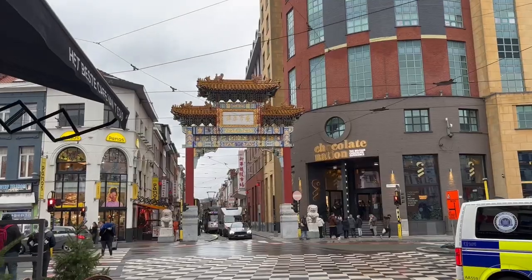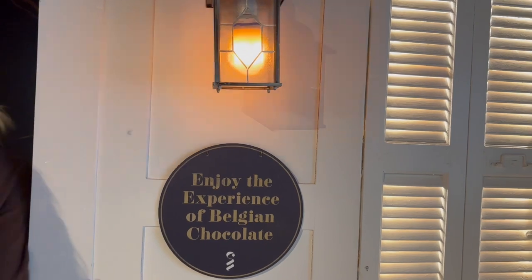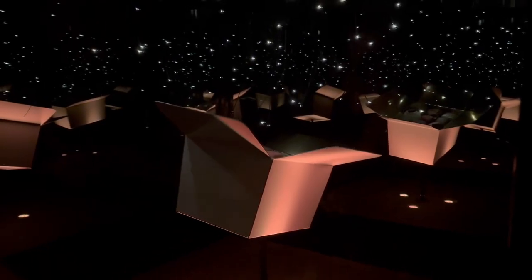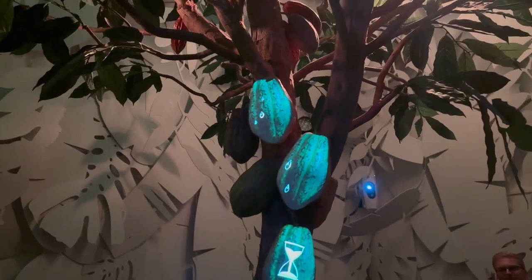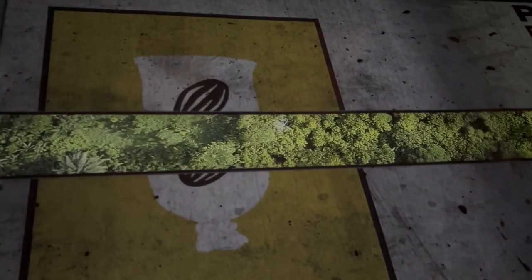Being in Belgium and not visiting a chocolate museum seemed almost like a crime, so I went straight to the Chocolate Nation. It's an experiential museum where you can taste 10 different flavors of chocolate. It is also the largest Belgian chocolate museum in the world, entirely devoted to Belgian chocolate. You can learn more about the history of chocolate in Belgium and also see the chocolatiers at work during the tour.